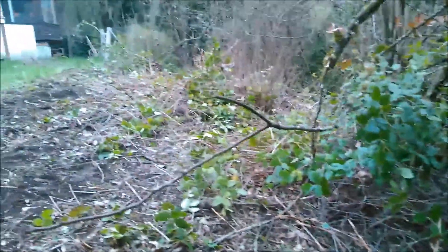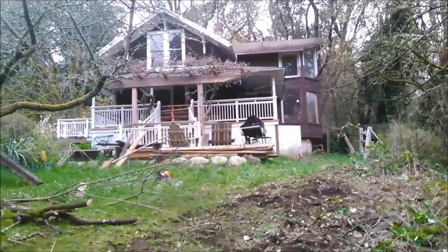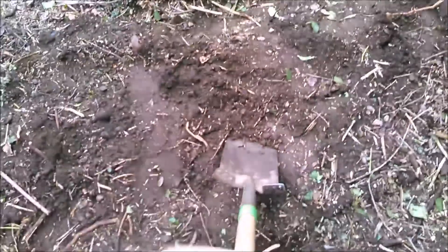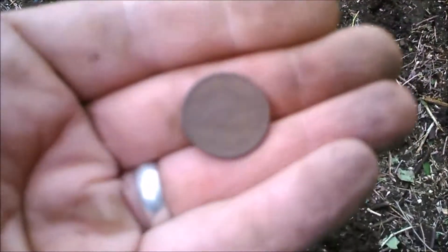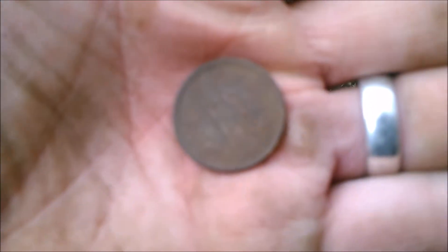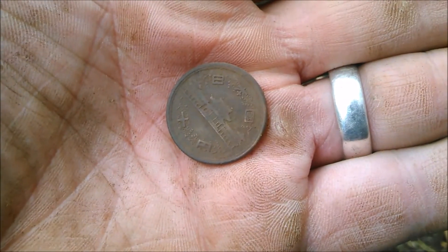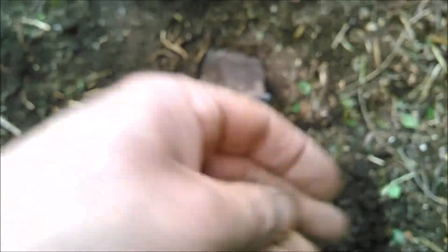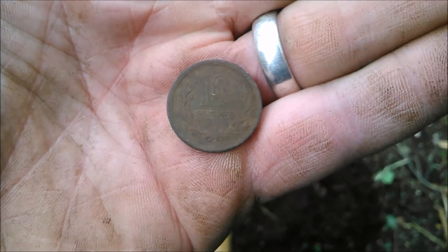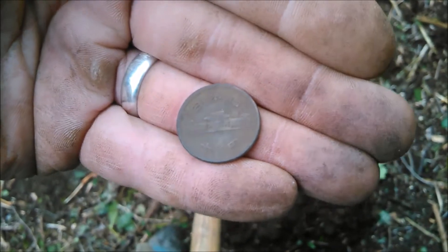Doing a little brush clearing off the side of my house to extend my yard out a bit. I just dug what looks to be a Chinese coin, but there's no hole in the center. Yeah, it's definitely a Chinese coin. Don't know how old this is — it's 10 something or other. I'll take it. It's a nice find. If I figure out what it is, I'll let you know.